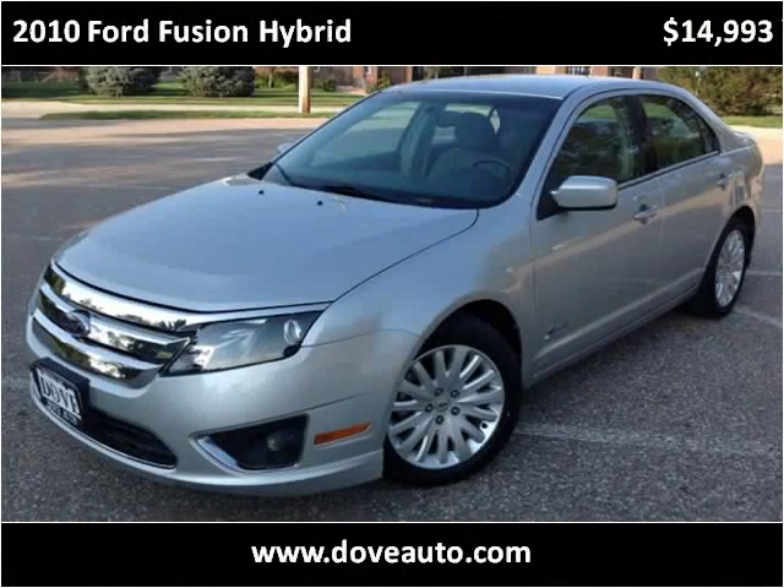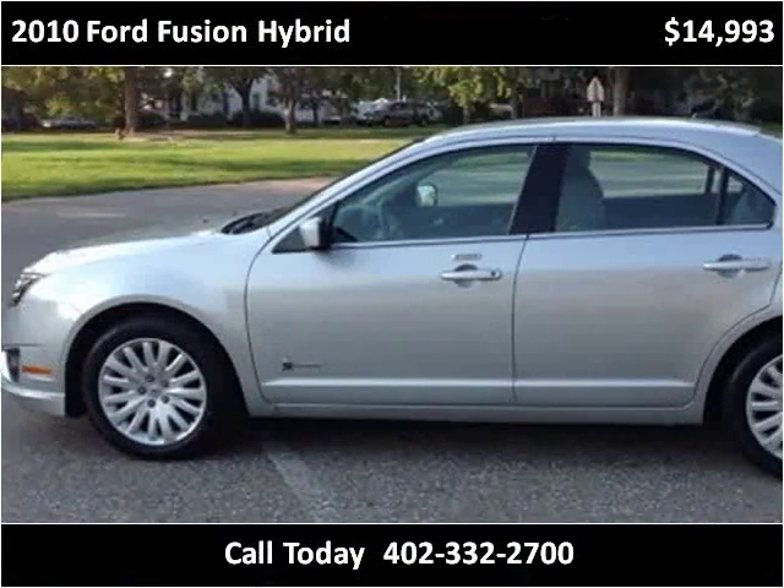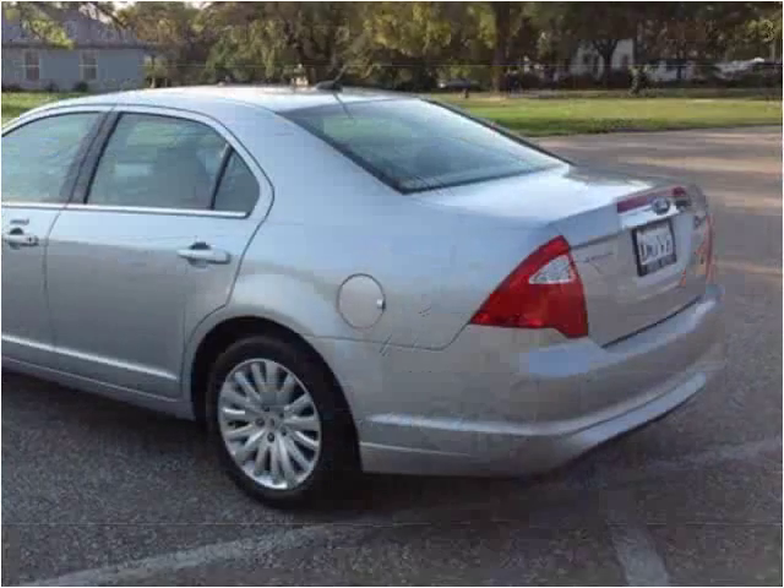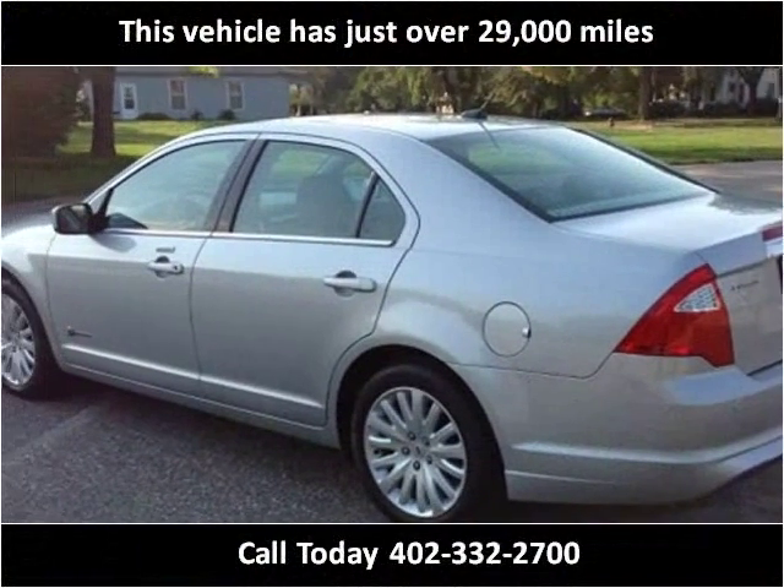This 2010 Ford Fusion Hybrid is available from Dove Auto. This vehicle has just over 29,000 miles.